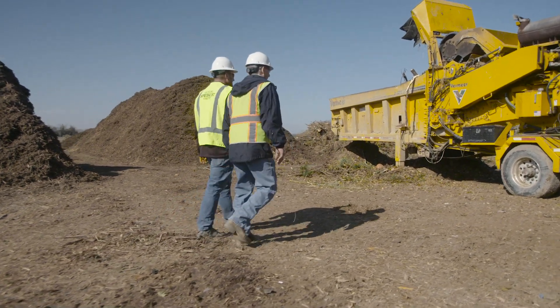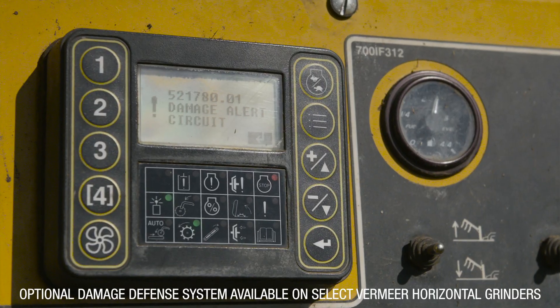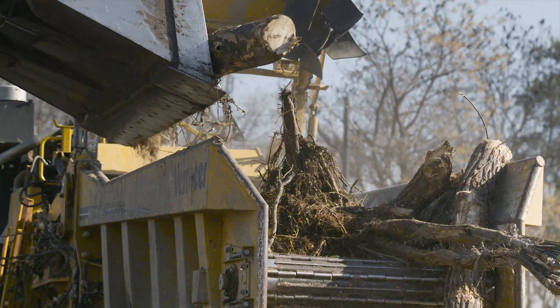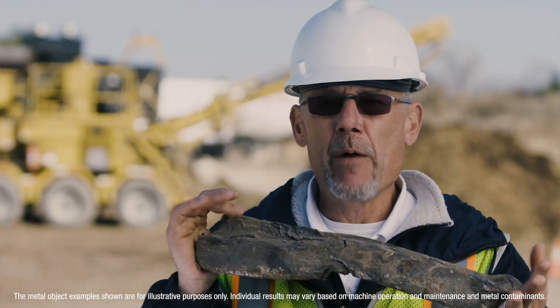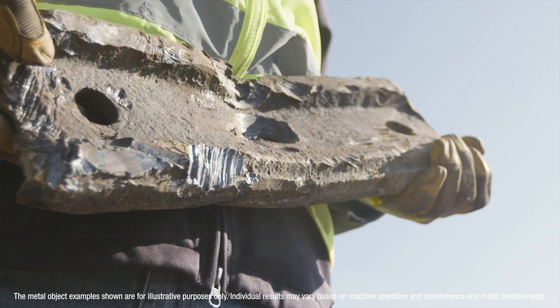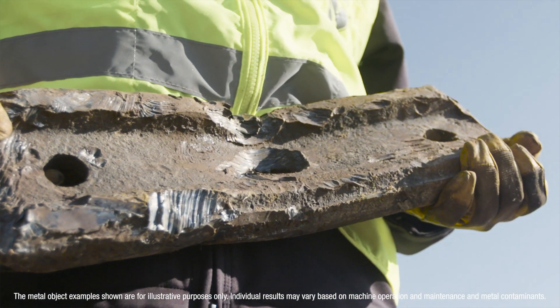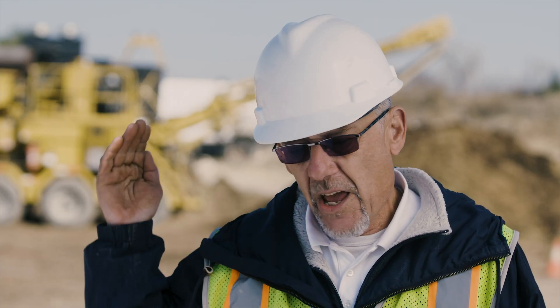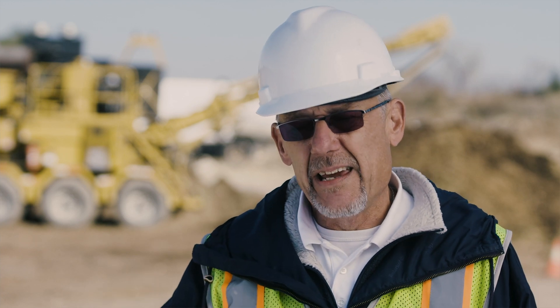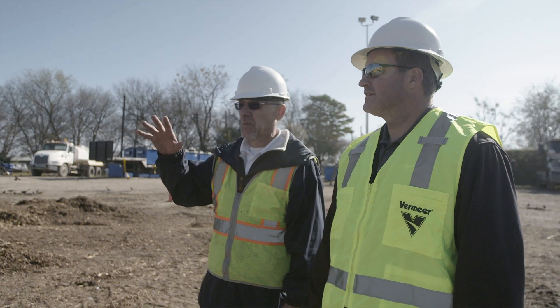Once we inserted the damage defense system, within one week we took another hit — and that was this piece, and there were two of them. When we hit this, the damage defense system was outstanding. It immediately rejected the load and backed off the end feed. We only broke one hammer, and we were down one day and up and running with no problems at all.